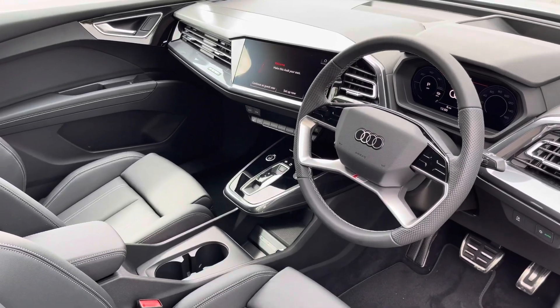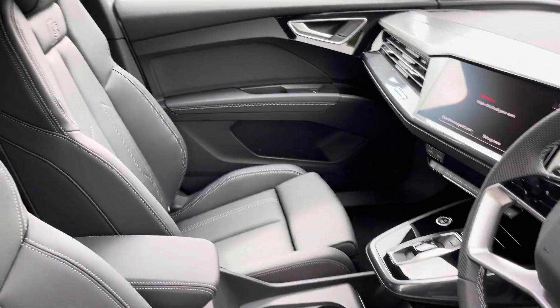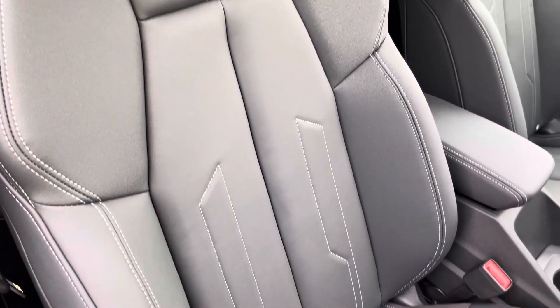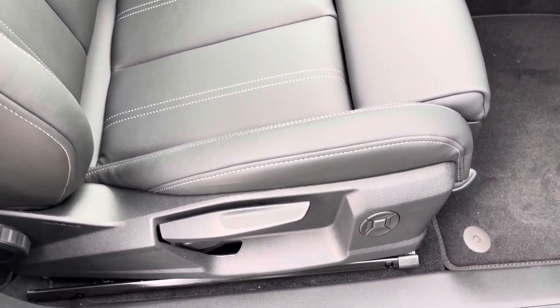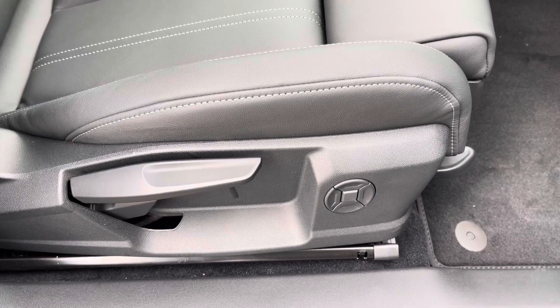In the front you'll find a twin-spoke multifunction steering wheel and dark brushed aluminium inlays. There are twin leather-upholstered front sport seats, which are not only plush but also really comfortable and supportive especially on long journeys, and they include four-way electric lumbar support.